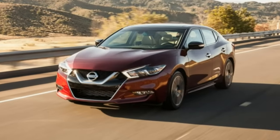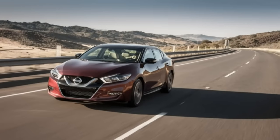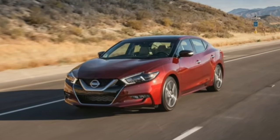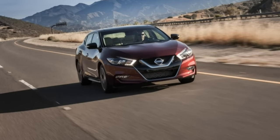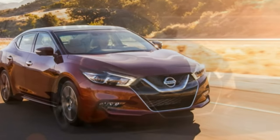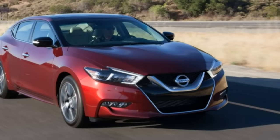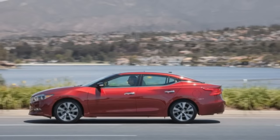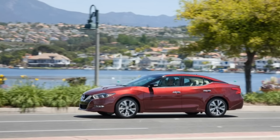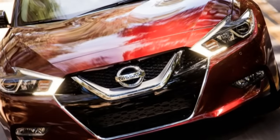One notable omission is a move to direct fuel injection; Nissan is saving that worthwhile technology for its presumably more needy turbocharged engines. Engineers hoped EPA highway mileage would climb by 4 miles per gallon to the enviable 30 mpg level, and the EPA has indeed certified the Maxima for 22 mpg city and 30 highway.